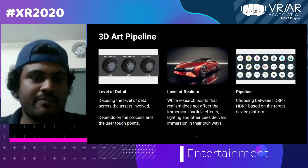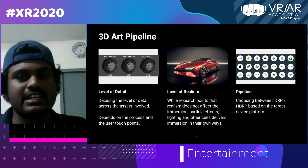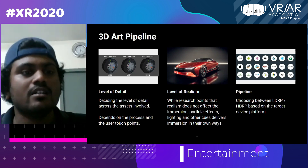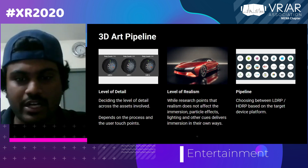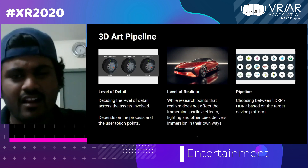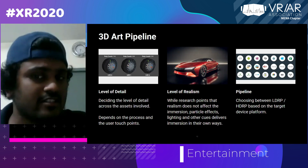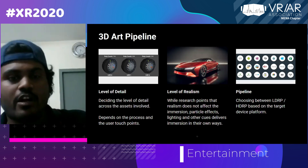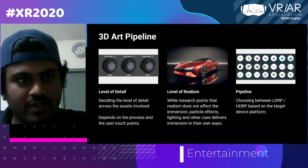Next is the 3D art pipeline. You need to map out the level of detail — things far away can be low detail, things up close should be higher detail. You also need to decide the level of realism required. Not all projects need cinematic quality; some projects can be cartoony and still get the training across. Pipeline is one of the earliest decisions to take — once you choose the device, you determine what kind of pipeline the entire project should go through. It's a very technical decision that must be made in the initial stages.